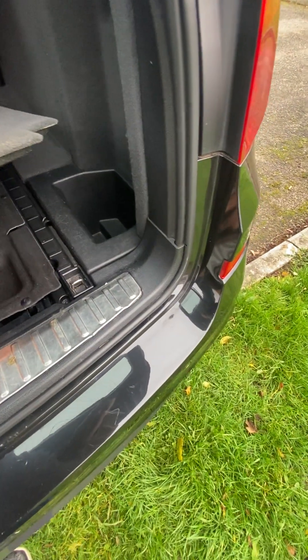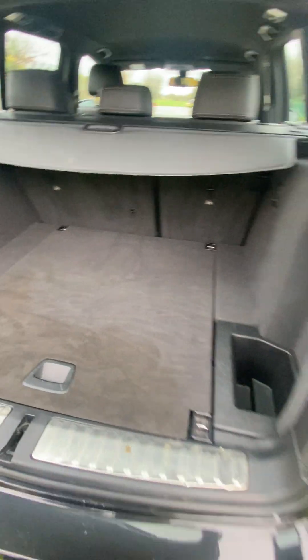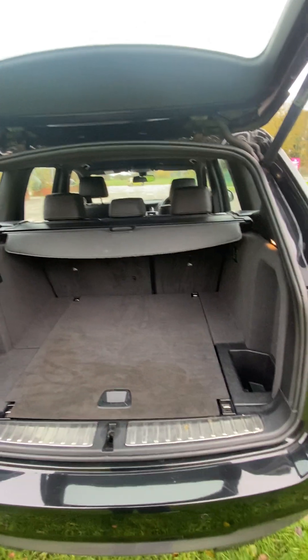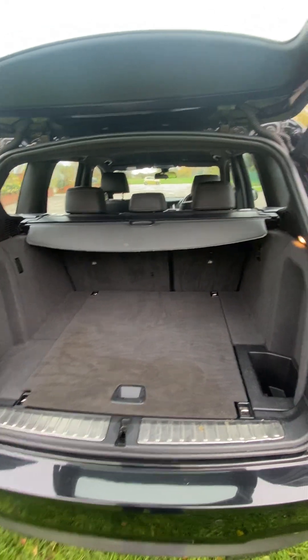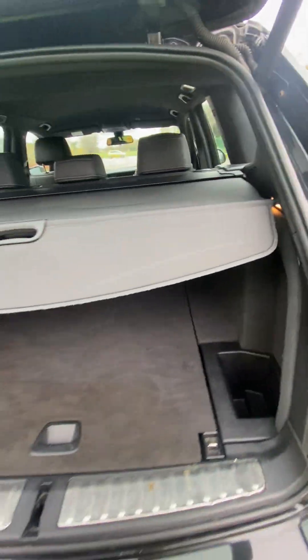Under here you've got the battery and a spare — I'm not sure if they have a spare or not on this one, maybe have a look. So that's your boot with your load covers all present.